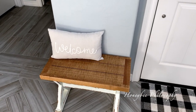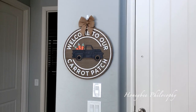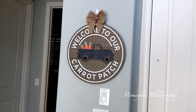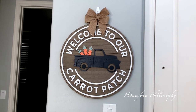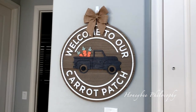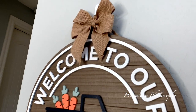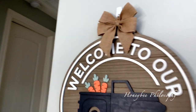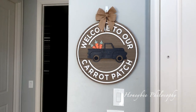Over here by our little front entry bench, I have a pillow that was from the Target dollar spot around fall time — I'm just repurposing it now. My little bench is from Hobby Lobby. And then this really awesome sign is from Kirkland Home. I just love that it's a truck and it has carrots and just everything about it I love. My mom actually purchased this for us and Chris was really awesome about how he strung this around for the bow to be up top like that, and it's like perfectly even.